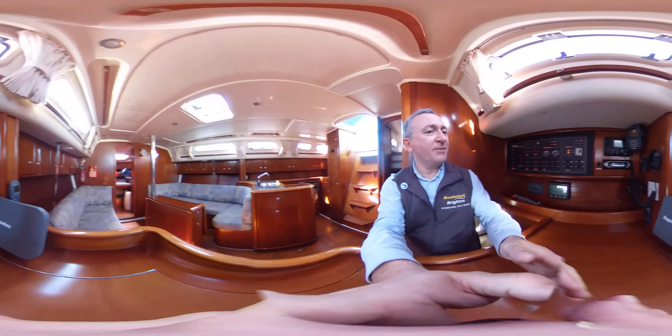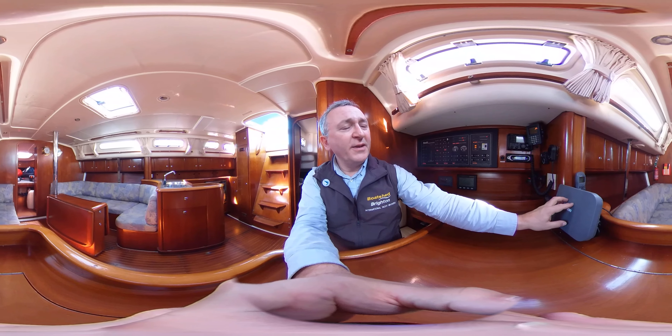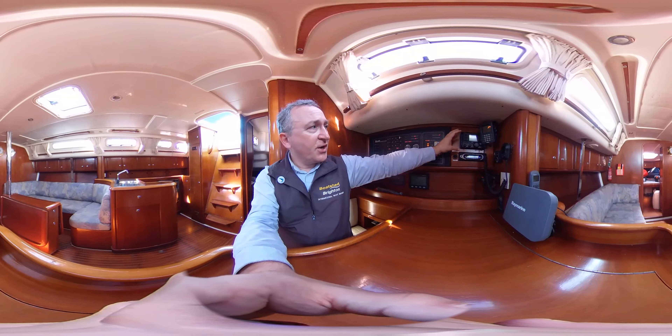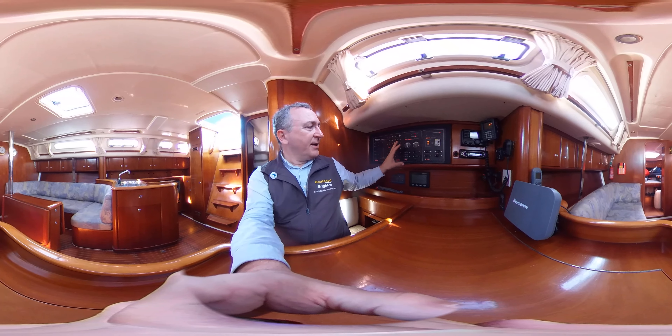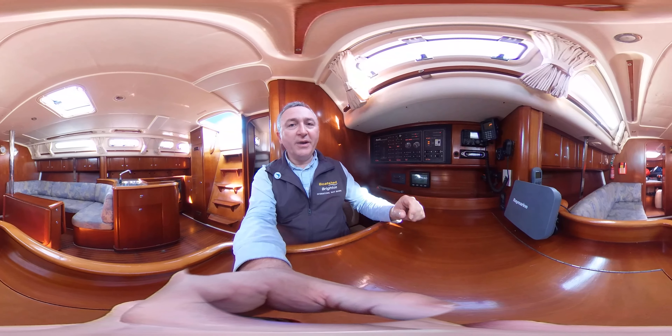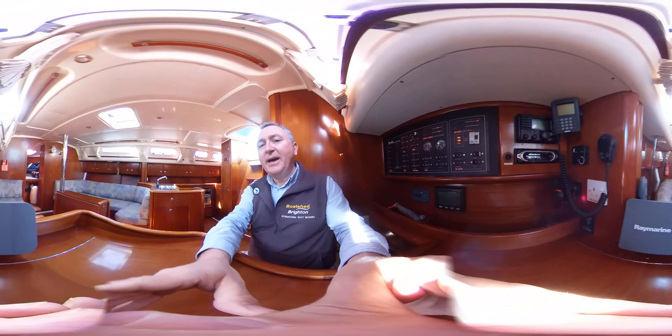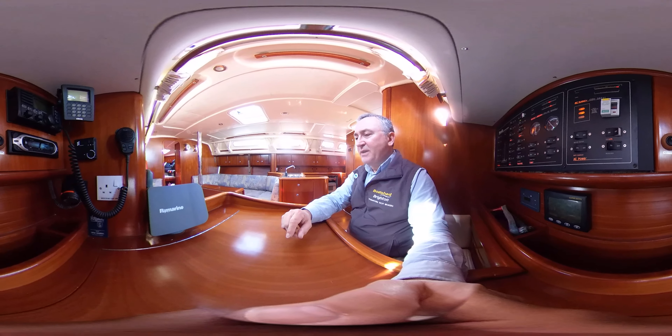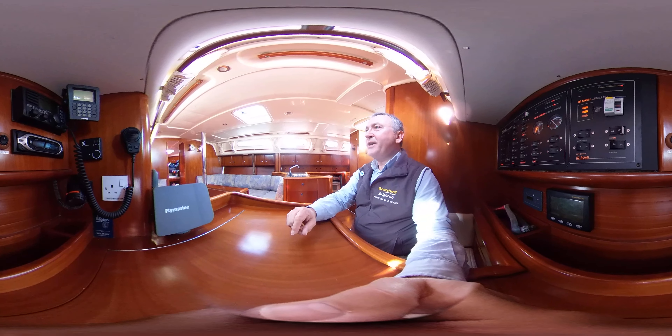I'll just swap panels quickly. We have — I think that's radar instrumentation here. We've got GPS. We've got VHF. We've got stereo. And the electrics panel there, battery monitor, etc. So you can sit here and control or look at or monitor most of the elements of the boat down here, which is really, really useful if you're sailing.